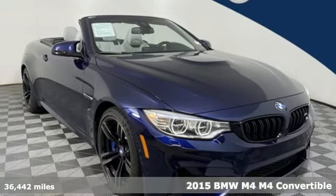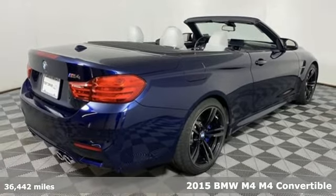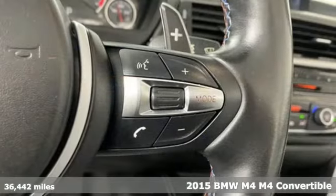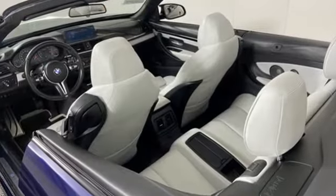Here's a 2015 BMW M4. The curves of the design, the torque curve of its engine, the way it devours curves on the road — it all results in your lips curving into a smile.